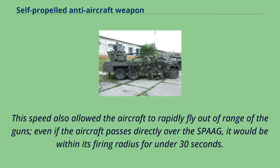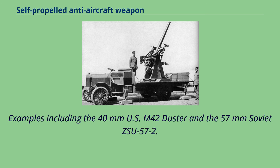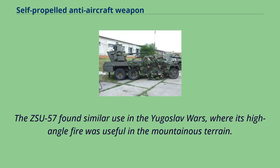SPAAG development continued through the early 1950s with ever larger guns, improving range and allowing engagement at longer distances where the crossing angle was smaller and aiming was easier. Examples include the 40mm US M42 Duster and the 57mm Soviet ZSU-57-2. However, both were essentially obsolete before they entered service, and found employment solely in the ground support role. The M42 was introduced to the Vietnam War to counter an expected North Vietnamese air offensive, but when this failed to materialize it was used as an effective direct-fire weapon. The ZSU-57 found similar use in the Yugoslav Wars, where its high-angle fire was useful in the mountainous terrain.